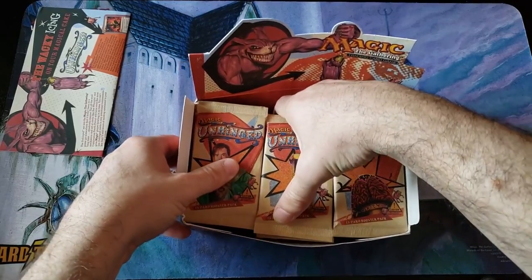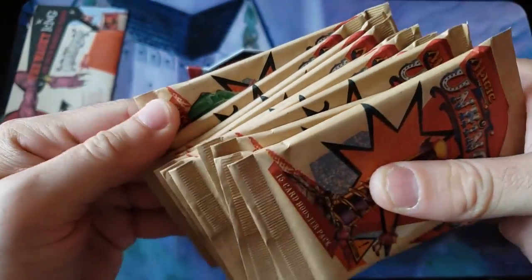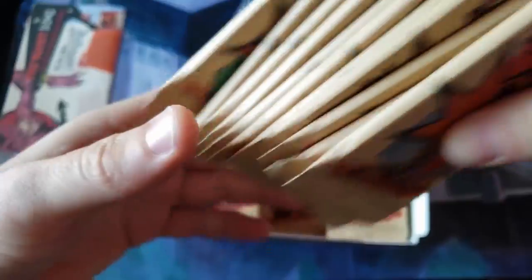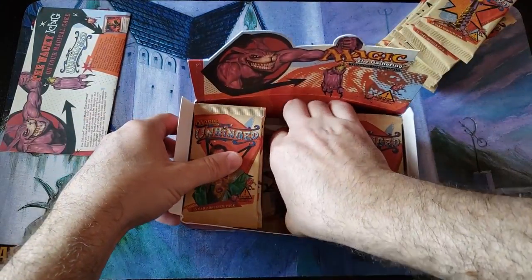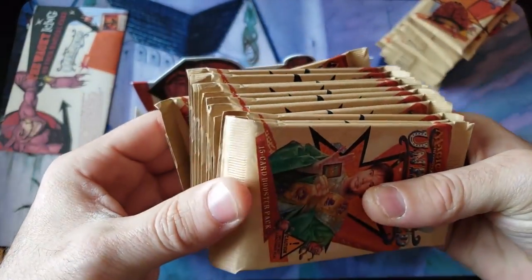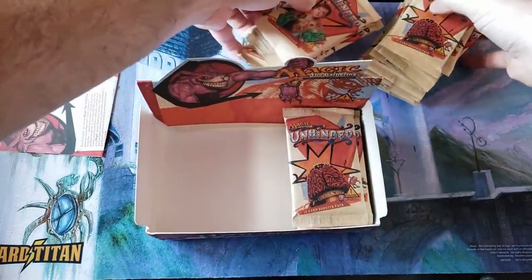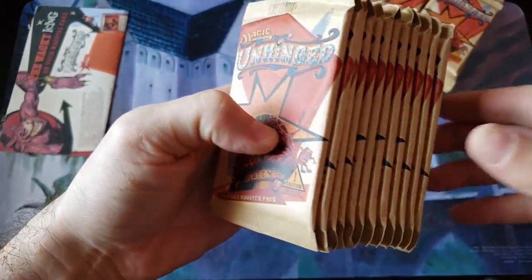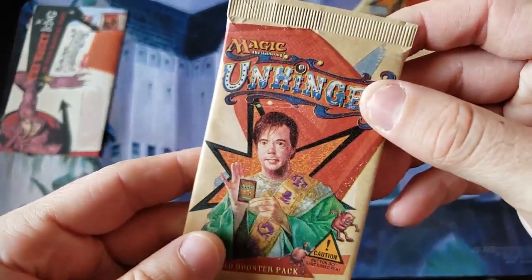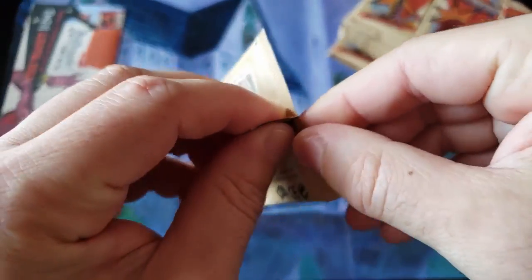The packs — oh my god, they feel so weird. It's like a brown paper bag. They feel like paper bags. They're not even like the metallic packs. Oh my god, it's like a paper bag. That's pretty sweet. They don't even feel like booster packs. I forgot about that. They feel like actual grocery store bags — that's so flippin' crazy. Let's open one of these packs and get used to it. That's such a weird material.